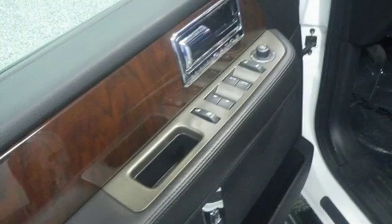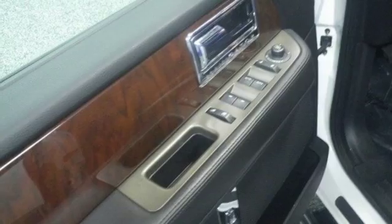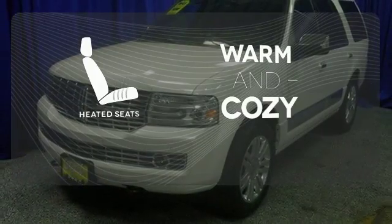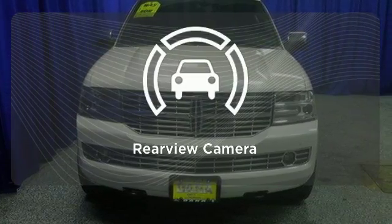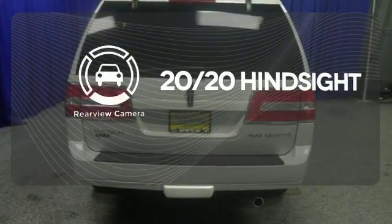And when you arrive at the red carpet, the backup camera makes sure you fit perfectly. Wrap yourself in the comfort of heated seats. The four-wheel drive allows you to go anywhere, and the rear-view camera lets you see objects previously out of sight.